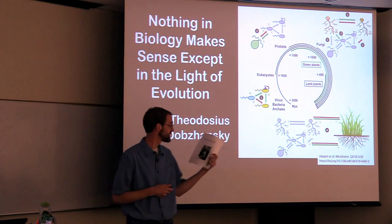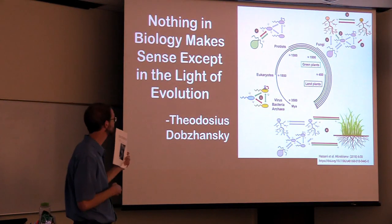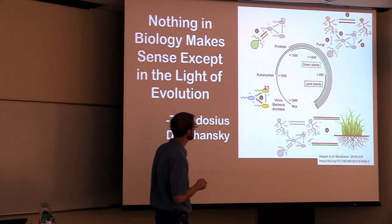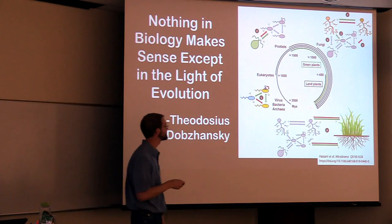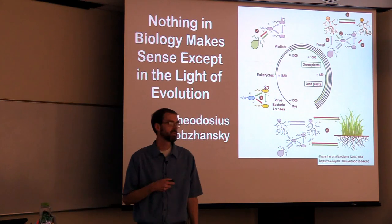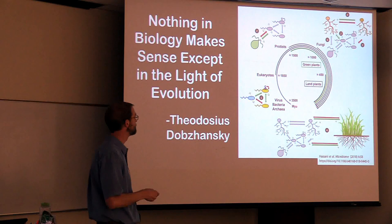Every year in my evolution course we read this essay. It's written by Theodosius Dobzhansky and it's called "Nothing in Biology Makes Sense Except in the Light of Evolution." It's a great way to think about things. So let's think about land plants and soil in an evolutionary perspective.